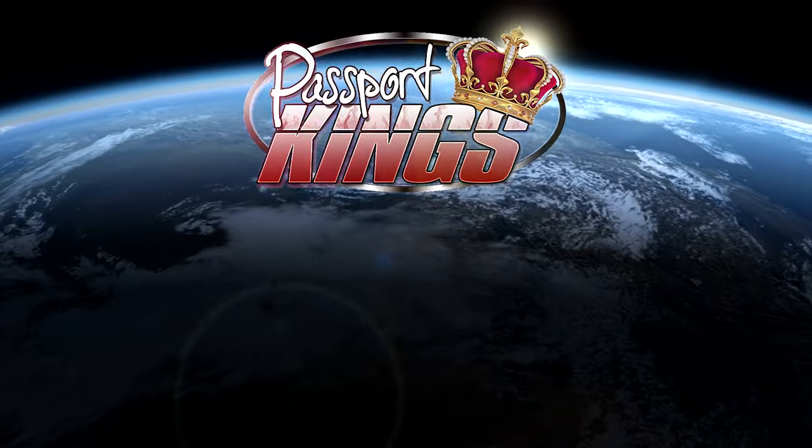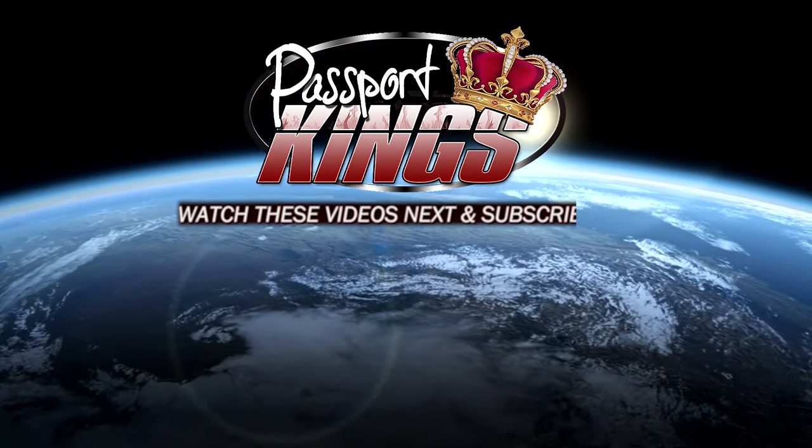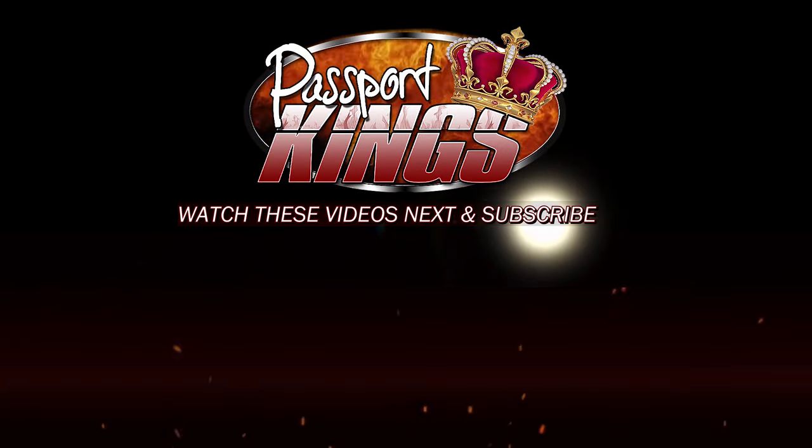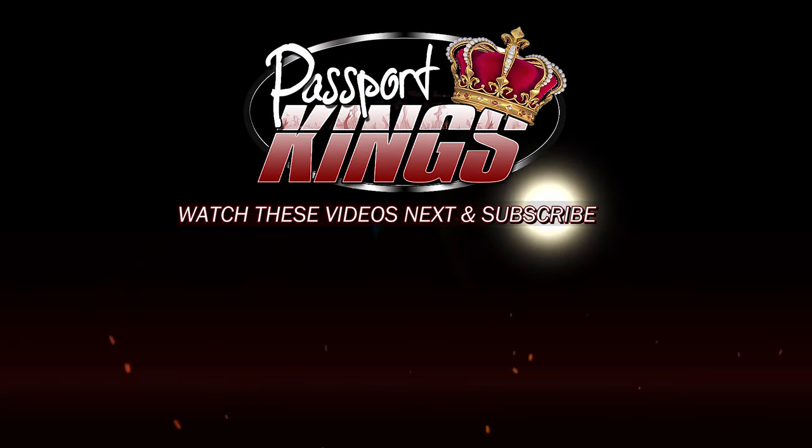Click the link below and start earning points on all your purchases from now on. We'll see you next time.